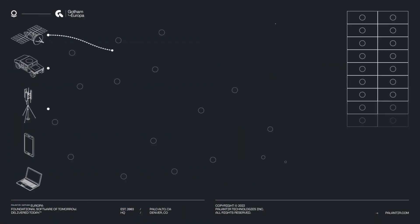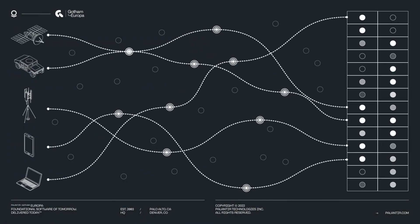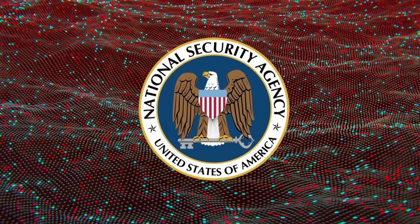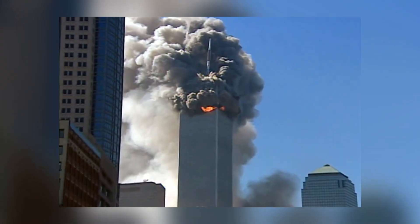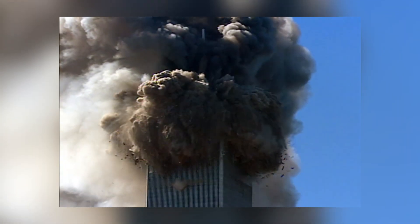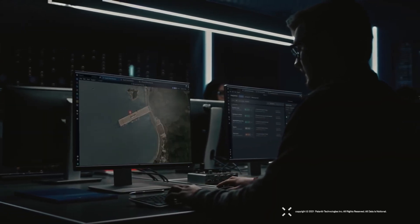Before the satellites, before the battlefield AI, there was Gotham — the original beast. The software so powerful, so paranoid, so freakishly good at connecting dots, that the CIA, NSA, FBI, and DOD all became addicted to it. This was Palantir's first child, born from the wreckage of 9/11, raised by spies and deployed by armies. Gotham is a data fusion platform, but that doesn't even begin to describe what it's capable of.